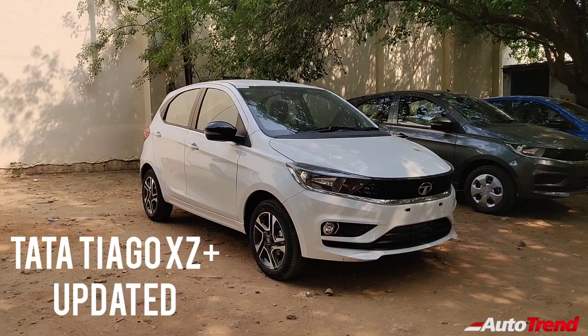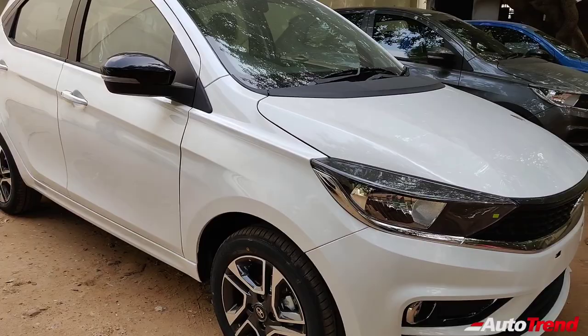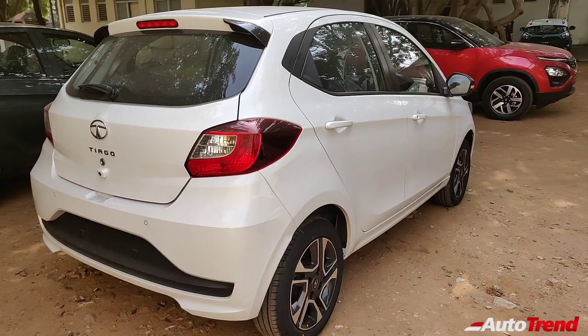There is nothing changed on the outside. This is the typical XZ Plus variant — it gets front fog lamps, 15-inch alloy wheels, and contrast black finish on the ORVMs. The XZ Plus variant can also have an optional contrast black roof color. Moving to the rear, you get a rear windshield wiper, washer, defogger, along with a reverse parking camera mounted just below the Tiago badging. So there is no change on the exterior.